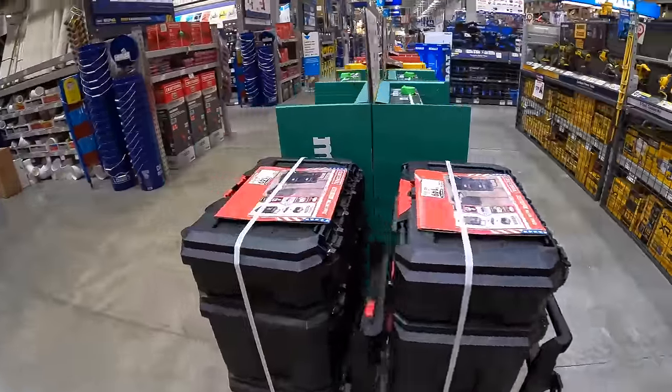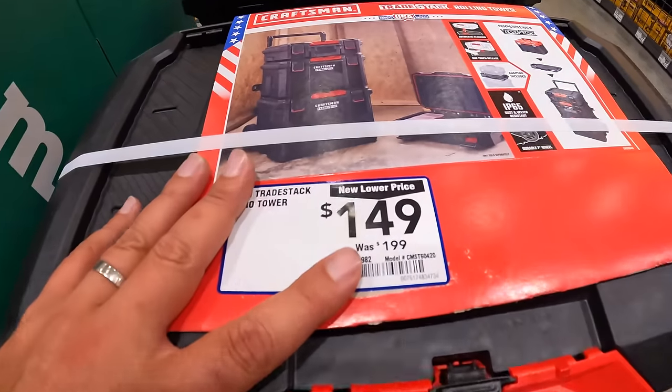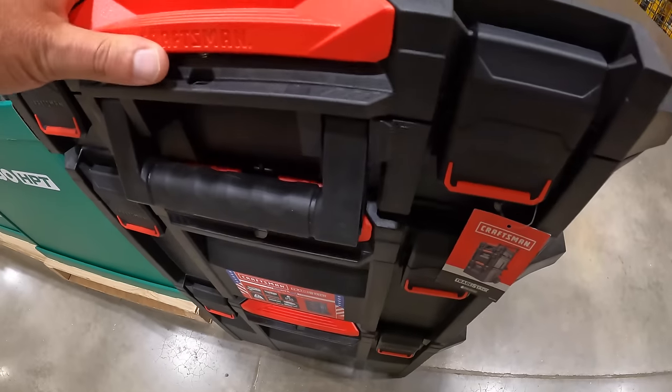Craftsman does have this VersaStack tower for $149, was $199. It comes with the bottom rolling unit, the medium unit, and the top unit.